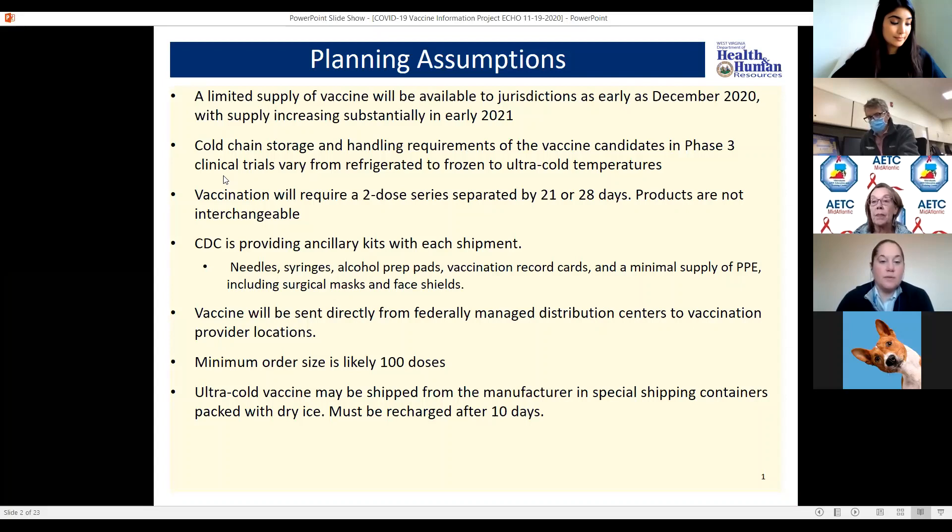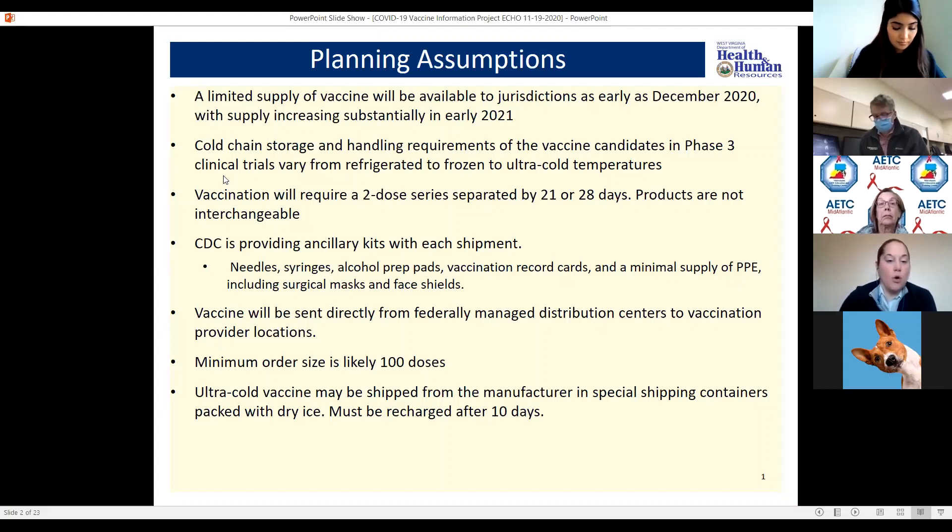The CDC will be providing kits with each shipment, including needle syringes, prep pads, record cards, as well as a minimal supply of PPE. The vaccine will be shipped from federally managed distribution centers to the actual provider locations. We are working on logistics for the ultra cold vaccine — it can be shipped in a container with dry ice that just has to be recharged after 10 days. So even if your site does not have ultra cold storage capacity, which most places do not, there is still a possibility that the vaccine can be sent to those centers utilizing dry ice.